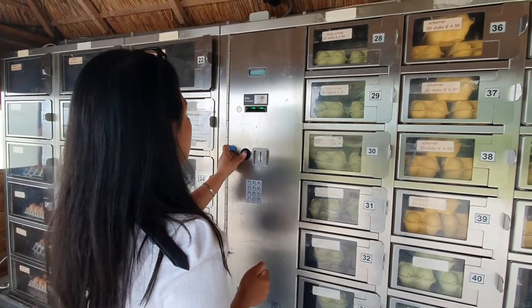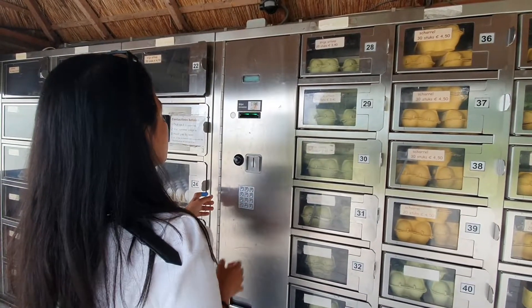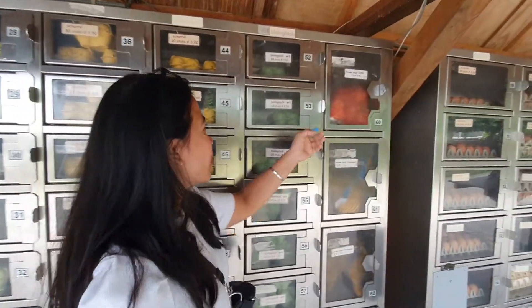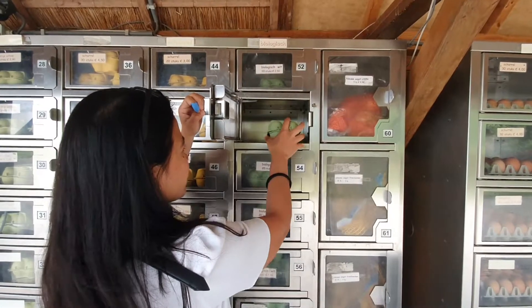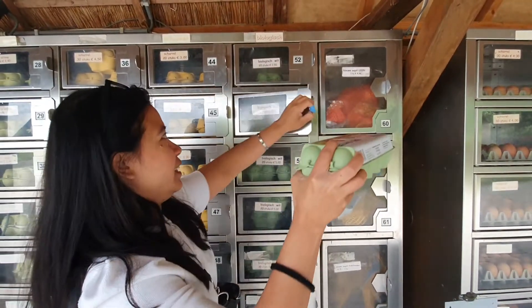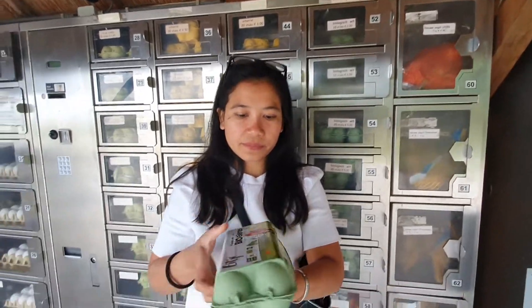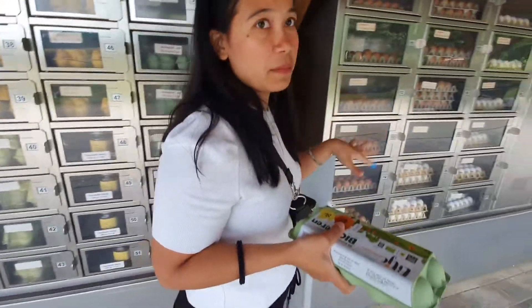Now press your 53. Yeay! Ita langsung kebuka gitu kalau udah bayar. Kita ambil telurnya. Yeah. This telurnya.